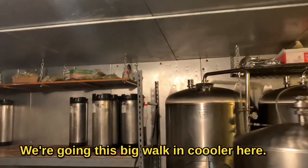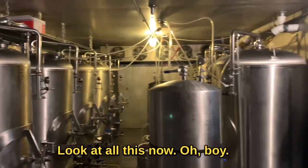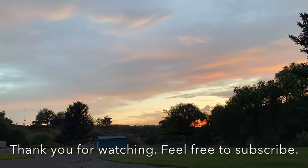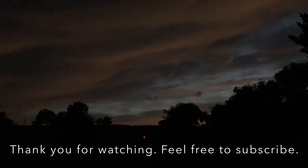We're going to this big walk-in cooler here. Look in here, y'all — look at all this now! I'll see you next time.